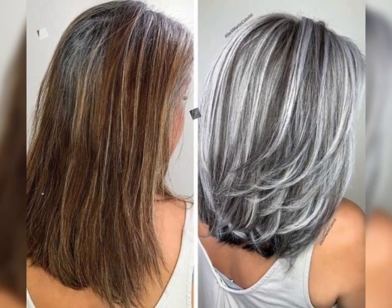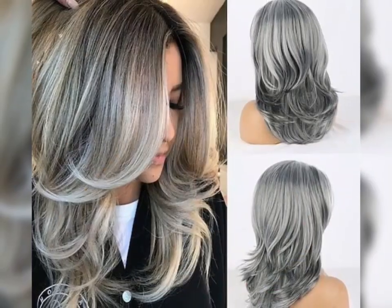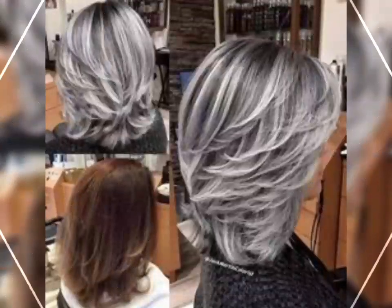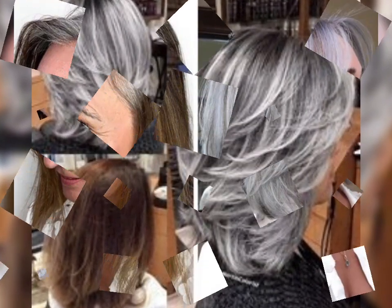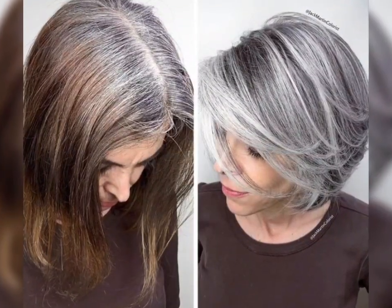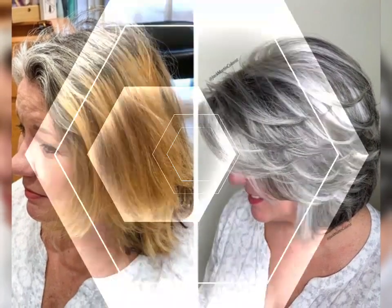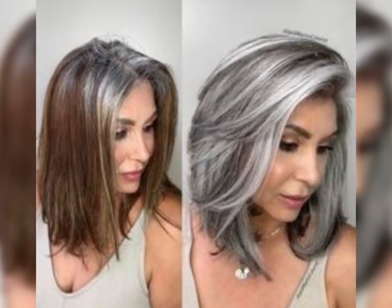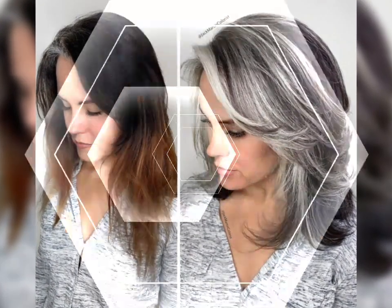The pixie bob is a modern and chic hairstyle that combines the best of both worlds: the short and sexy pixie with the timeless bob style. It's all about that perfect balance between femininity and preferences. The pixie bob is known for its short length, typically above the ears, with longer layers on top that can be styled in various ways.